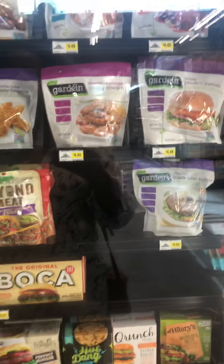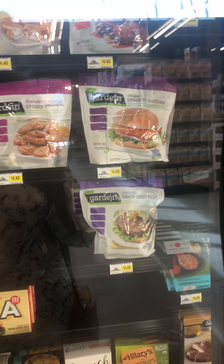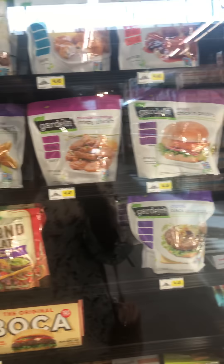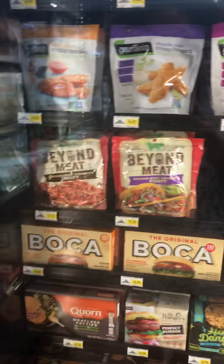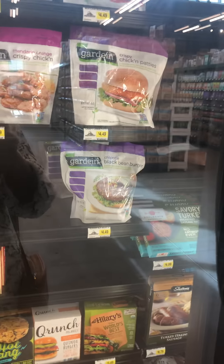I'm going to see if they have the chicken nuggets that Kendall likes. Let's see — beyond meat, beyond meat. Meatless meatballs, crabless cakes, beefless tips. Okay, lots of good options.